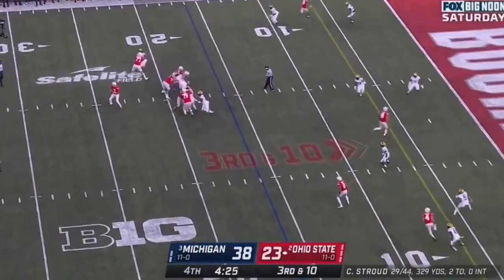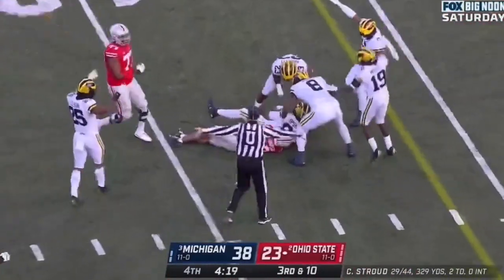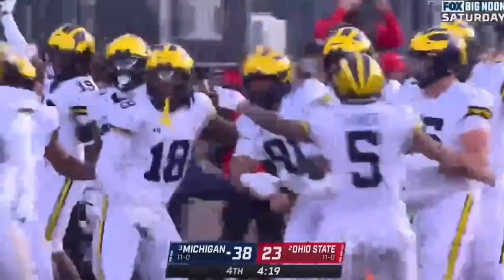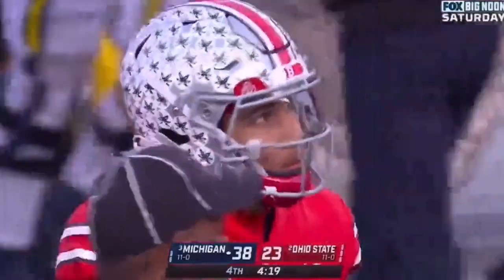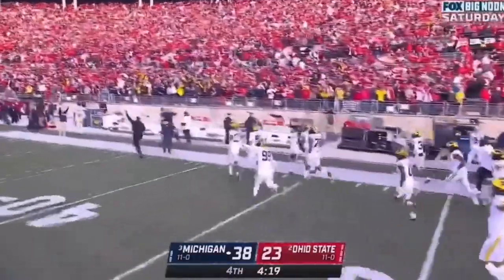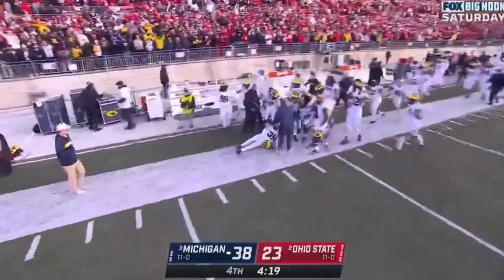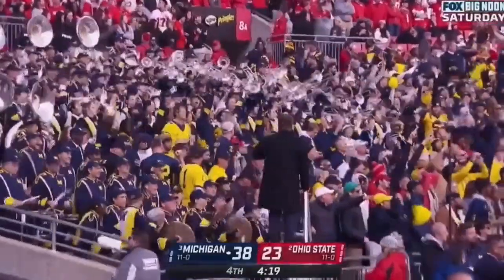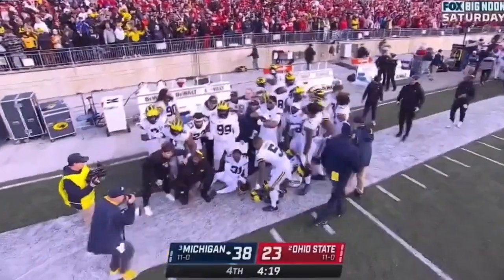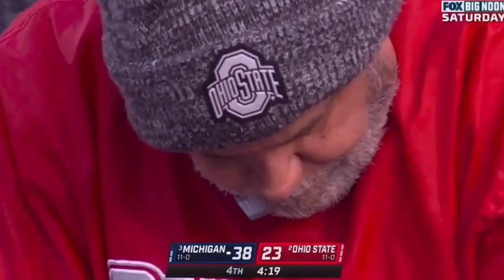CJ Stroud goes through his progression, just throws it forward — and it's intercepted. Taylor Upshaw just plucks it out of the air, and the Wolverines have a football. That's the first turnover of the game. This is a defense that has not gotten a lot of takeaways this year, but none bigger than that one. Taylor Upshaw is going to take a picture with his teammates with the turnover buffs on the sideline.